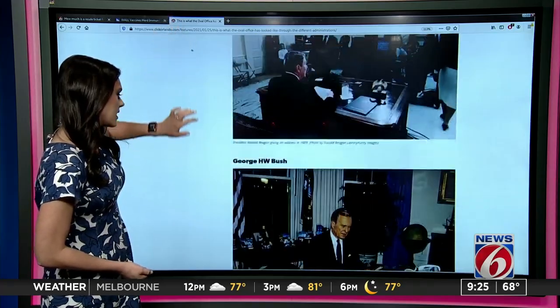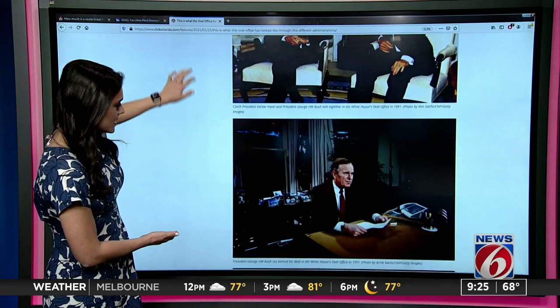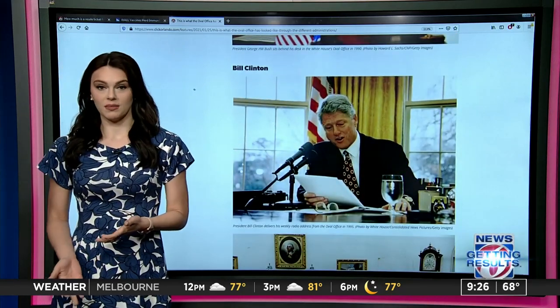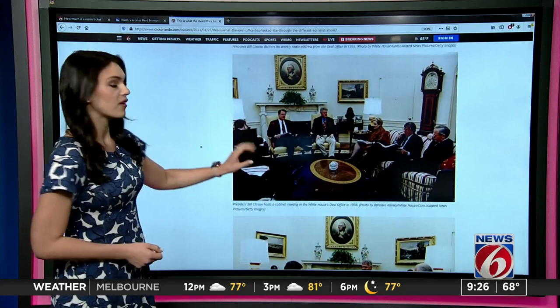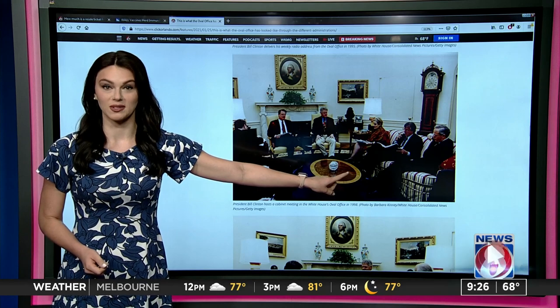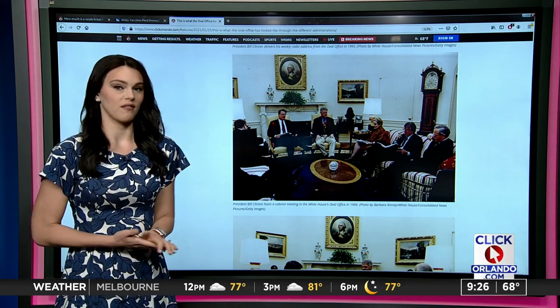Next up, we have President George H.W. Bush — you can take a look at his presidency in pictures there. And we have Bill Clinton from 1993 to 2001 in the Oval Office. You can definitely see how the furniture has changed since the 90s. Is that a peppermint couch? That's a picture of him holding a cabinet meeting there in the Oval Office.